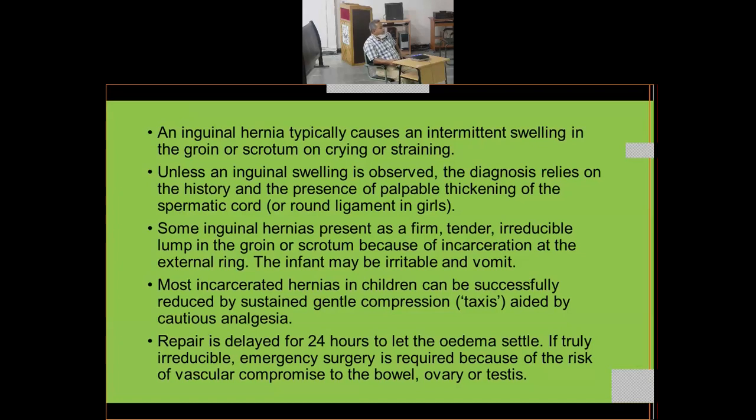Some inguinal hernias present as a firm, tender, irreducible lump in the groin or scrotum because of incarceration at the external ring. The swelling — whether testis or bowel loop — is caught and cannot move. The infant may be irritable and begin to vomit.